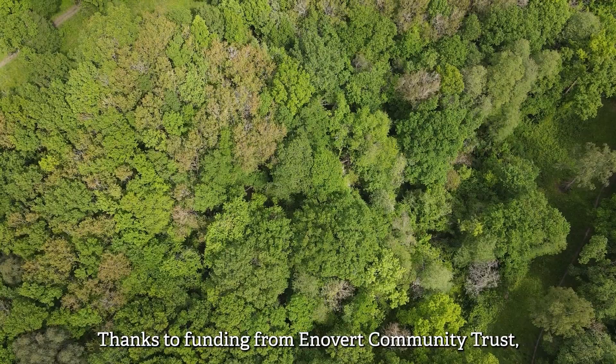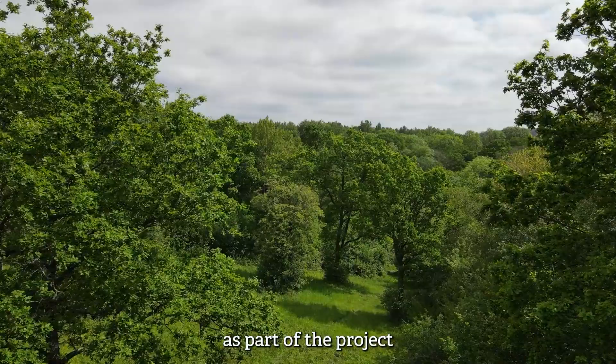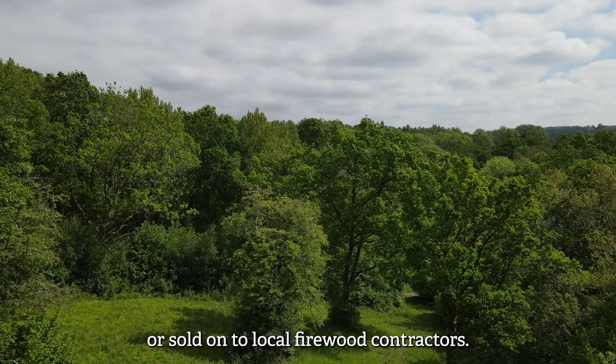Thanks to funding from Ennevert Community Trust, we've been able to purchase hay-making machinery, which has allowed us to improve the plant diversity in the grassland. Trees removed as part of the project have been converted into useful building and fencing materials, or sold on to local firewood contractors.